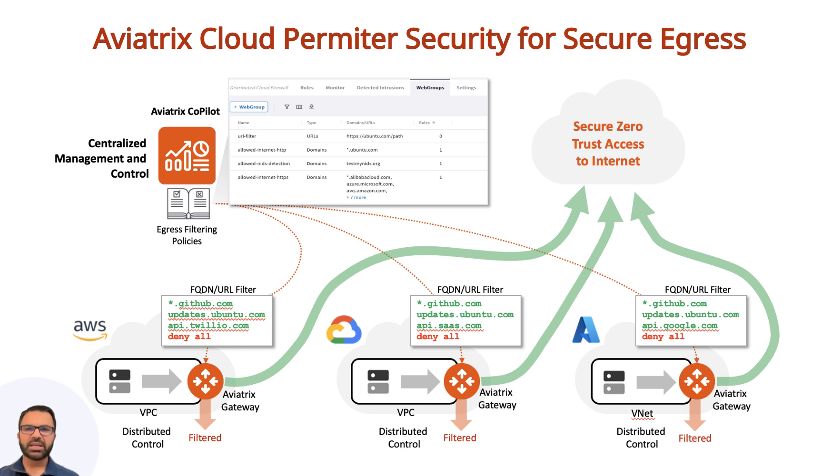The biggest plus point is that Aviatrix gateways do not charge based on data throughput. Aviatrix flat rate billing eliminates throughput-based costs and helps manage cloud egress expenses. Customers save on average 25% over cloud provider native NAT gateways — so no more surprise billing. Customers can also create zero trust security policies and protect against malware, ransomware, data exfiltration, etc.